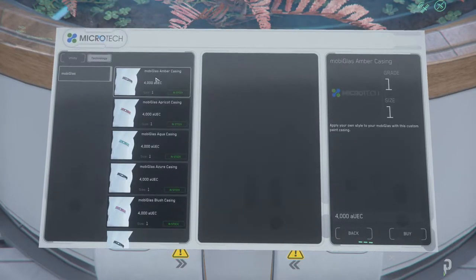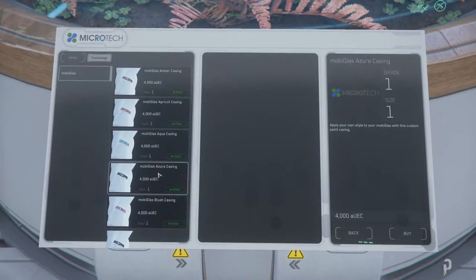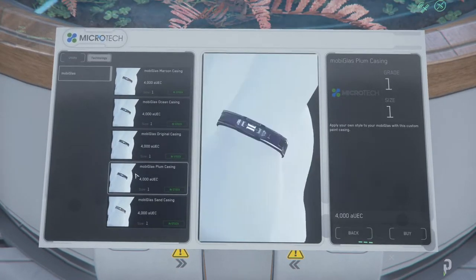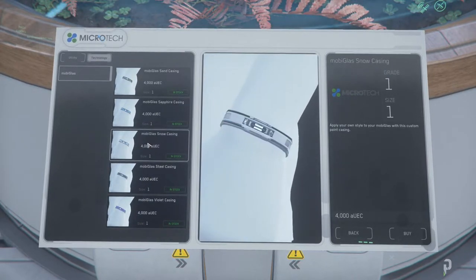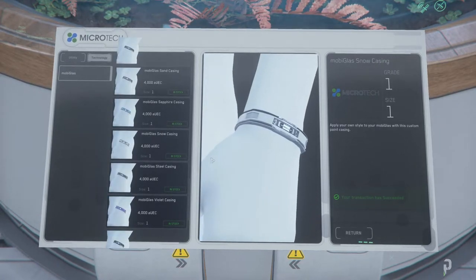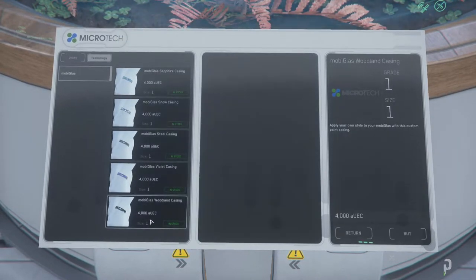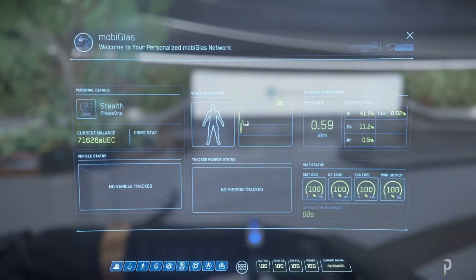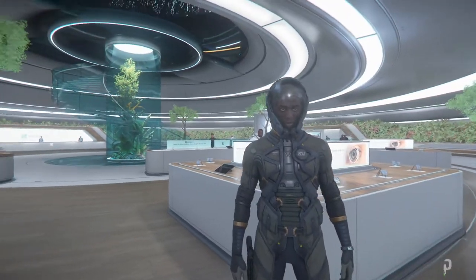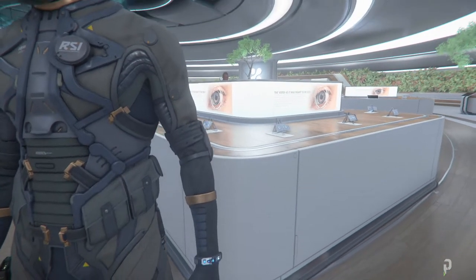Oh nice — the new Mobi Glass colors, nice! I like that. I knew they were gonna do this — as soon as they mentioned they were gonna have a store. I like white, so I'm definitely getting white. I like this as well, look at this. Oh, I forgot I have limited money. All right, so can I change it? Let's see if we can change it. What's on my hand right now? The one I have is kind of bluish — the Mobi Glass looks cool, look at that.